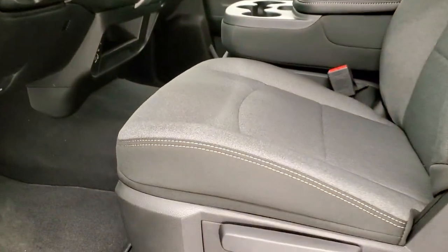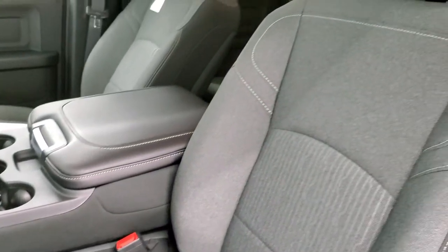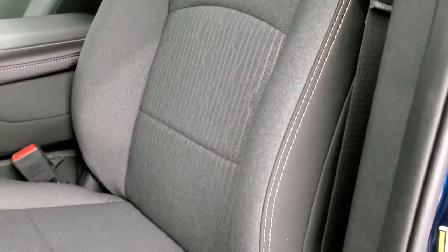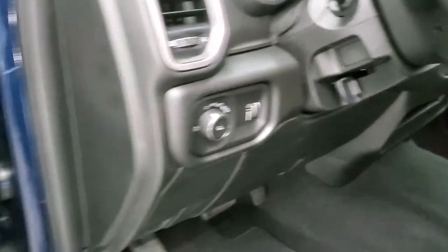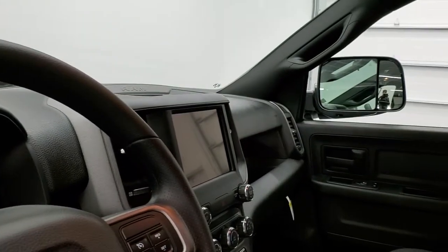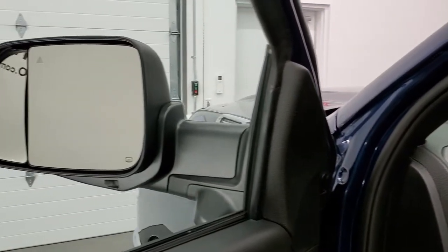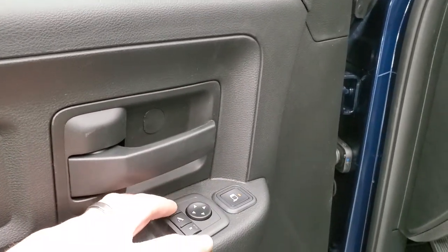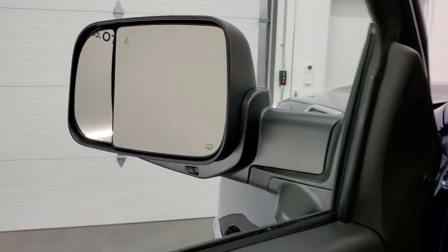The Tradesman Level 2 group gives you the dark charcoal and black cloth interior with 40/20/40 split bench seating, three cup holders in the armrest, and the center backrest folds up for an additional seat. You get factory floor mats, auto headlamps, tilt steering wheel, power windows, power locks, and power mirrors that also power-fold in — great if you're pulling into a garage. You can control the small tow mirrors by selecting left or right and dialing in the angle for pulling a boat, camper, or trailer.